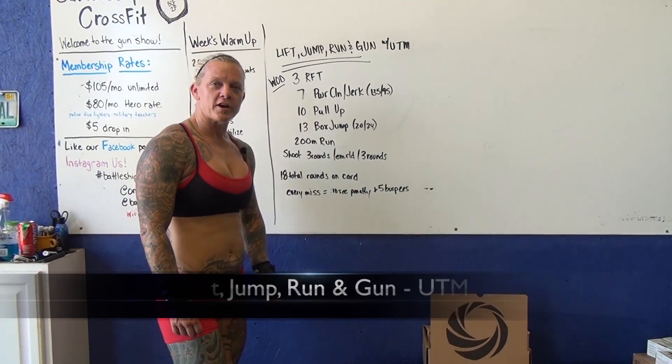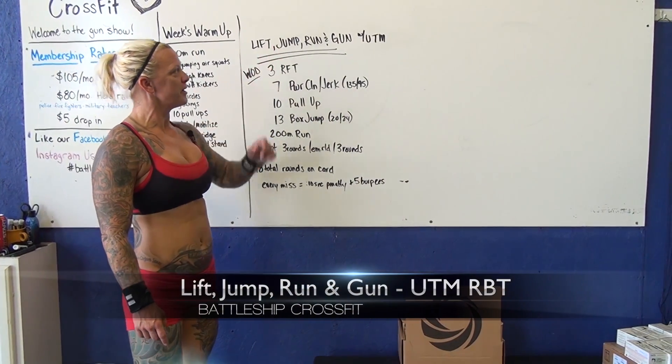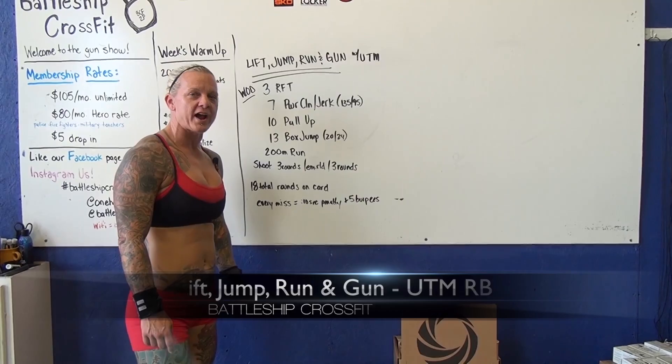Today we're at Battleship CrossFit in Panama City Beach, Florida. We are going to lift, jump, run, and gun with UTM rounds.